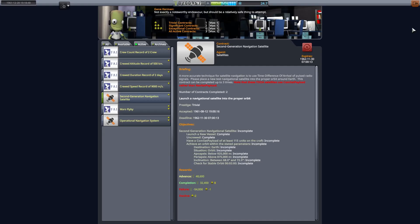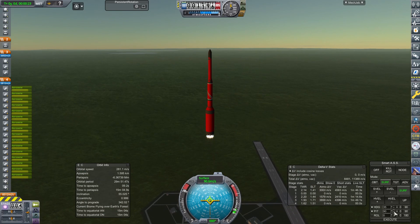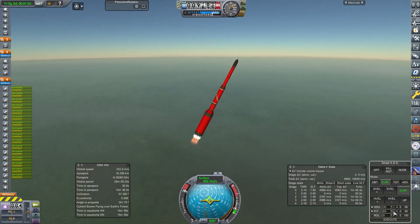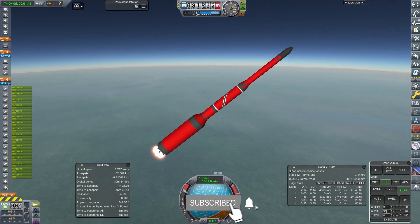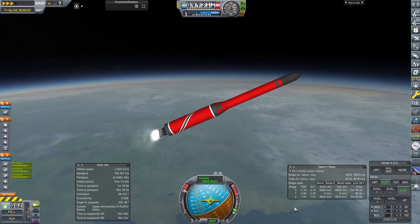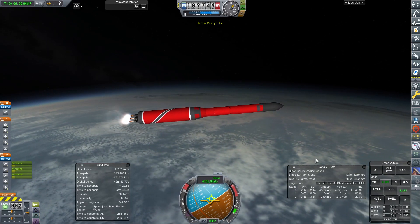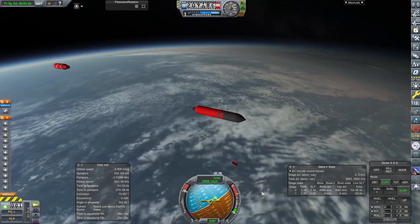It is the 29th of December 1961 and we have a contract to get us some money, so we're going to launch. This is another Red Princess 4C and this is going in to be a second generation commercial navigation satellite — we're getting paid for this. It's going to go up to about 68 to 72 degrees inclination, and it's going to have quite a high orbit of around 900 kilometers.